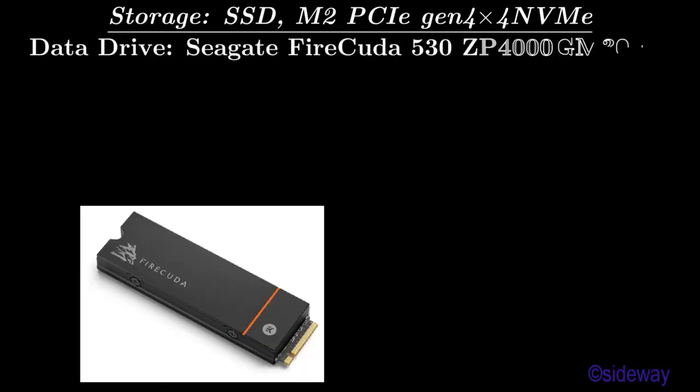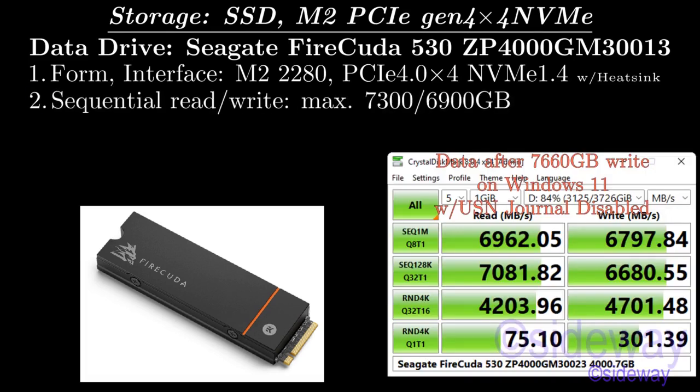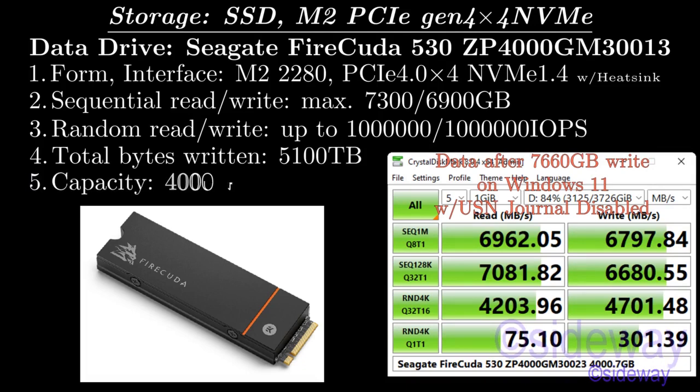Data Drive: Seagate FireCuda 530 ZP4000GM30013. Form/Interface: M.2 2280, PCIe 4.0 X4, NVMe 1.4 with Heat Sync. Sequential Read/Write: maximum 7,300 / 6,900 MB/s. Random Read/Write: up to 1,000,000 / 1,000,000 IOPS. Total Bytes Written: 5,100 TB. Capacity: 4,000 GB.